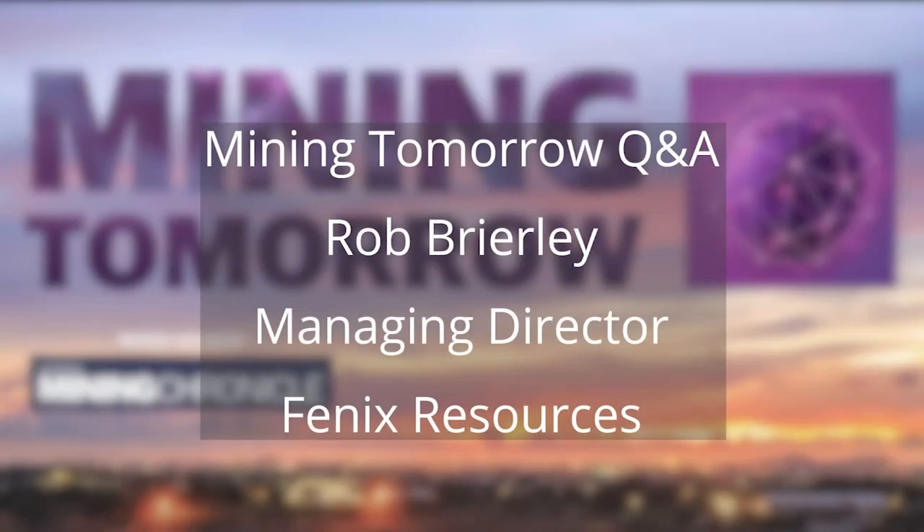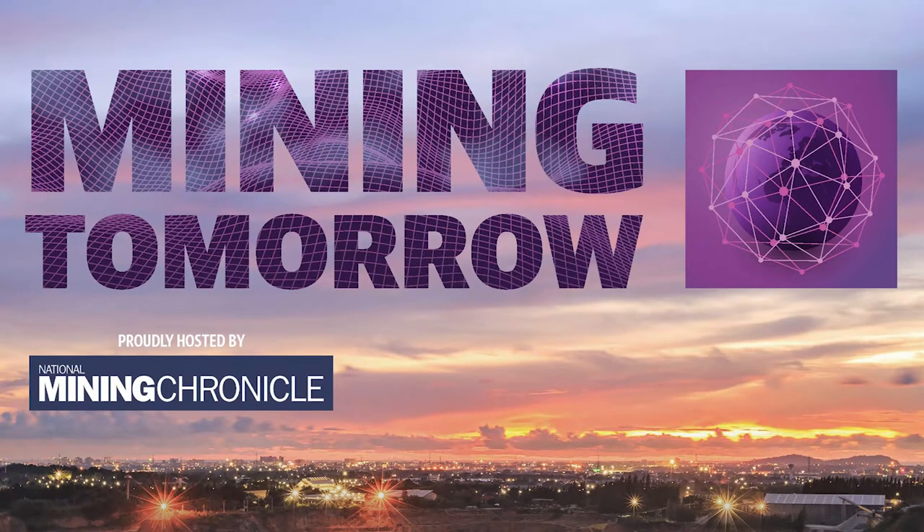Mining tomorrow on Red FM. We're going to have a look at Fenix Resources today. Managing Director Rob Brearley is on the line. He's having a very, very busy week.